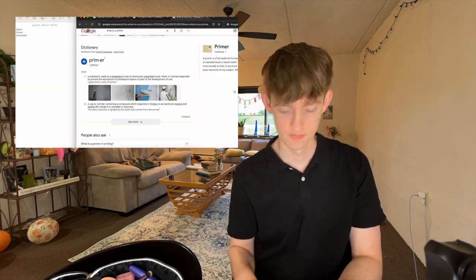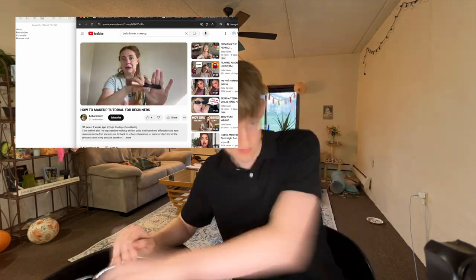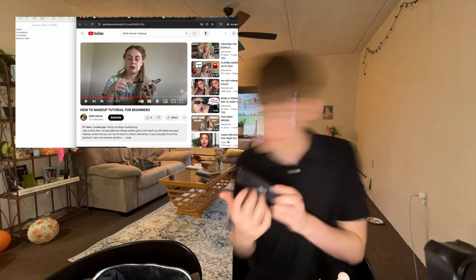My boyfriend has 10 minutes to figure out how to do my makeup using the internet, during which he'll be able to pull out whatever he needs from this bag. Anything that he doesn't pull out he won't be able to use. At the end I'll be rating him on a score of how good the makeup looks and how well he followed my personal routine.